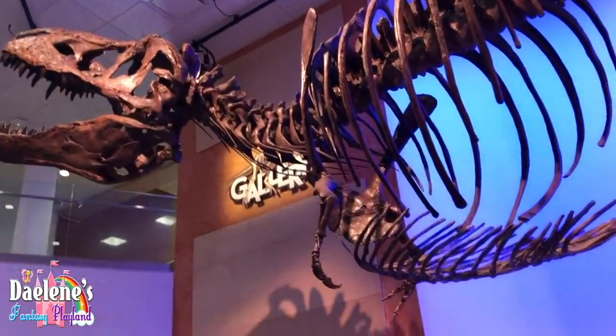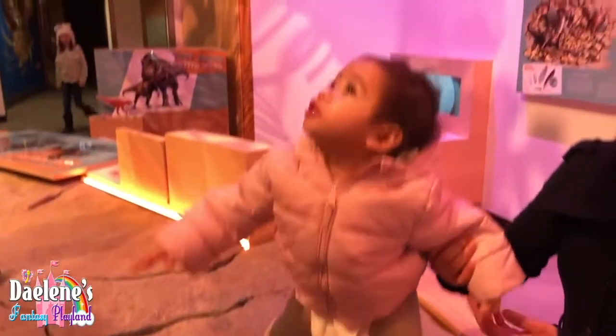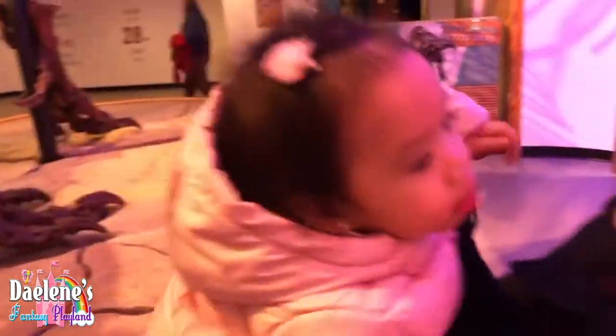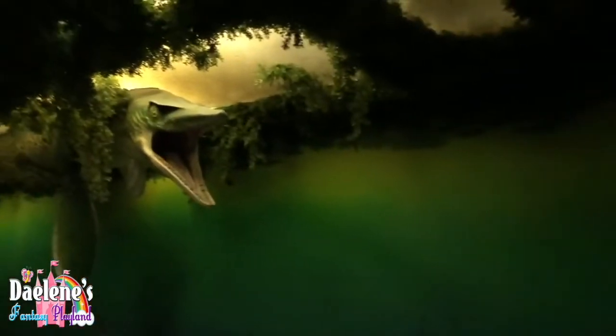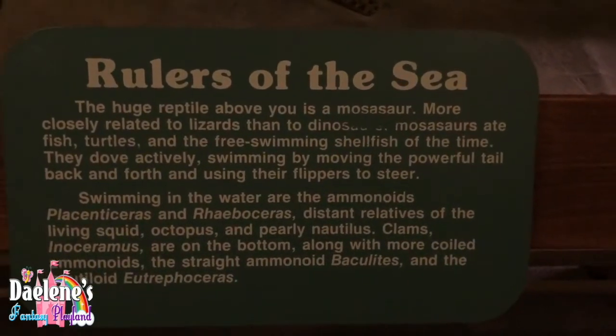That's a big roar. Let's try the juvenile one. Do you see the dino? Yeah. I got scared. Come here, look at this one. Whoa, you see that? You see the dino there — in the water? I got scared. Oh, look at this. It's the rulers of the sea — it's a huge reptile, guys. It's a monster. Whoa, this is so cool.